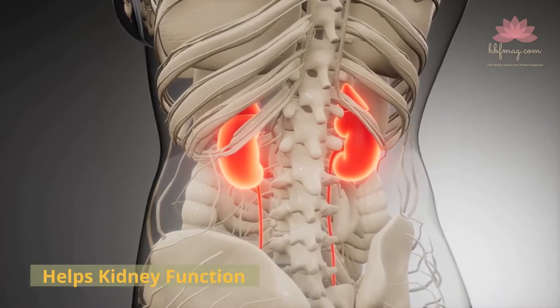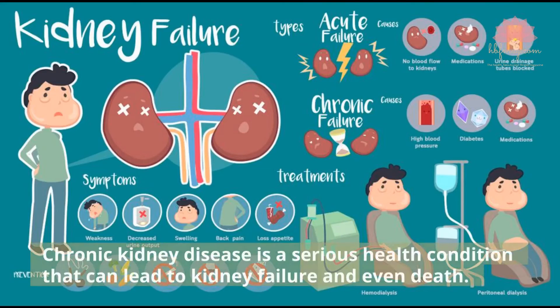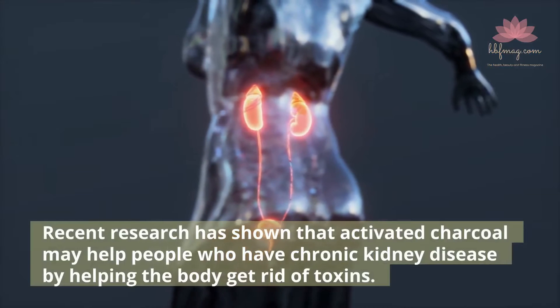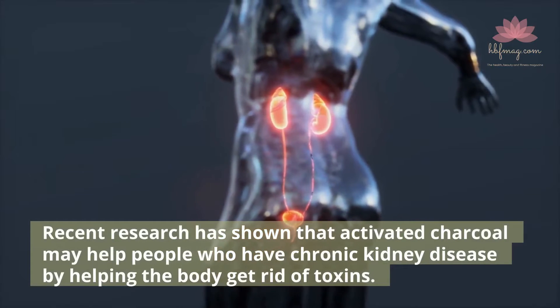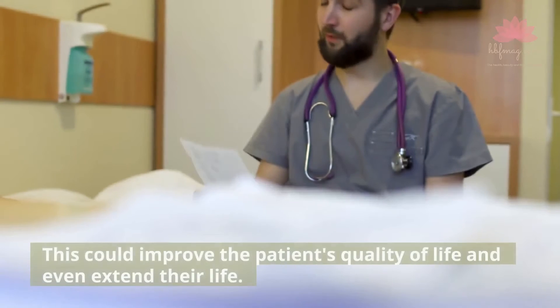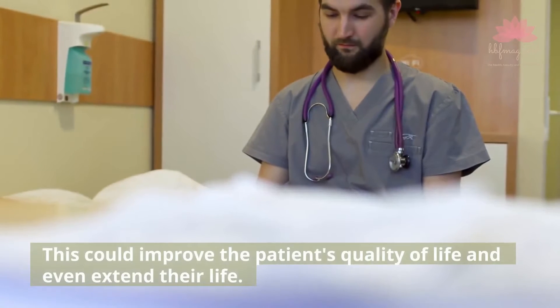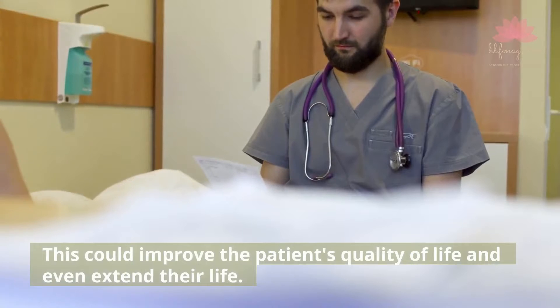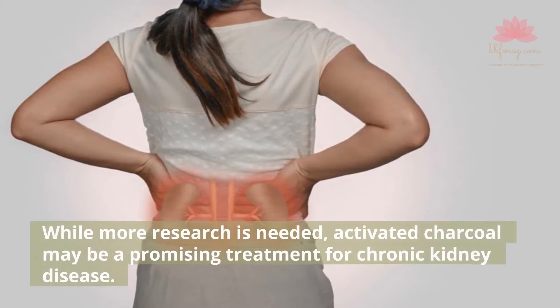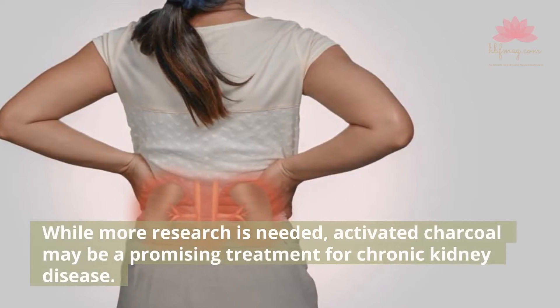Helps Kidney Function. Chronic kidney disease is a serious health condition that can lead to kidney failure and even death. Recent research has shown that activated charcoal may help people who have chronic kidney disease by helping the body get rid of toxins. This could improve the patient's quality of life and even extend their life. While more research is needed, activated charcoal may be a promising treatment for chronic kidney disease.